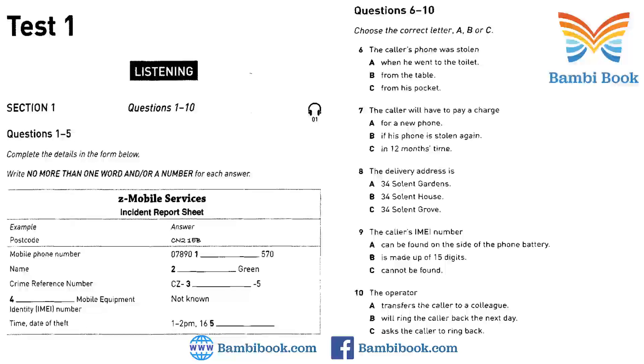Just a few more details. Can I have your IMEI number? Oh, what's that? It's the International Mobile Equipment Identity Number. Sorry, I don't have it. Not to worry. We'll deal with that in a moment. I just need to have the date and time your mobile was stolen. That's easy. Between 1 and 2 o'clock yesterday. That's 1 to 2pm on the 16th of August. Thank you.